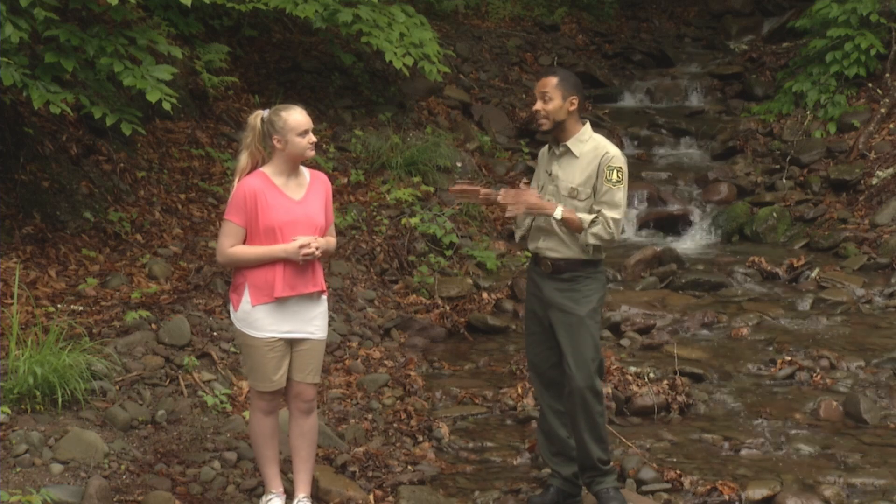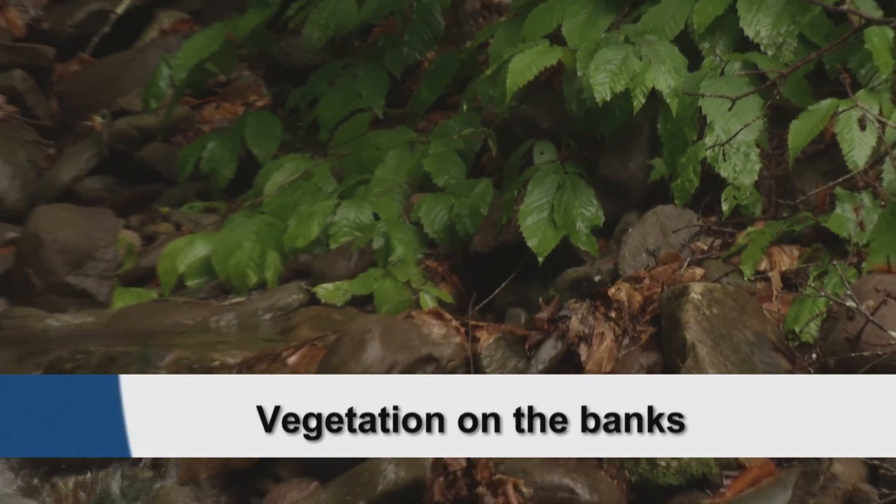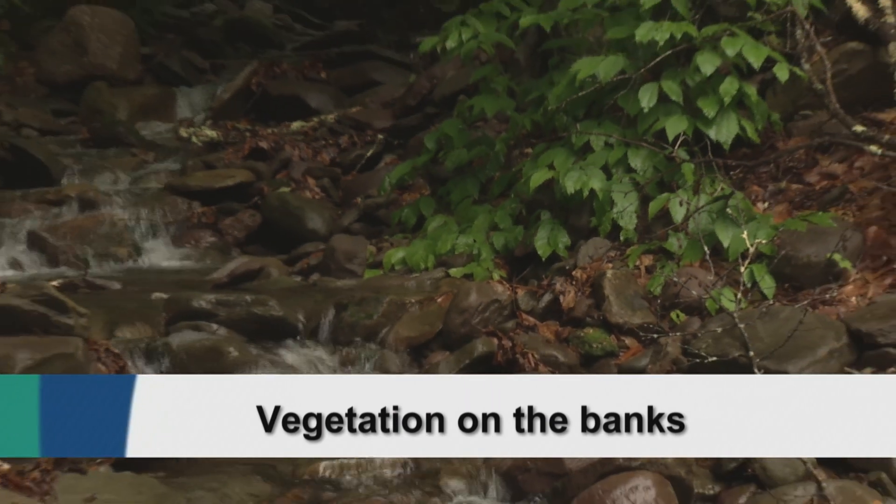A healthy watershed has a few key components. Della, what are they? Well, it has to have vegetation on the banks, not only to help prevent runoff, but to also keep the water cool.